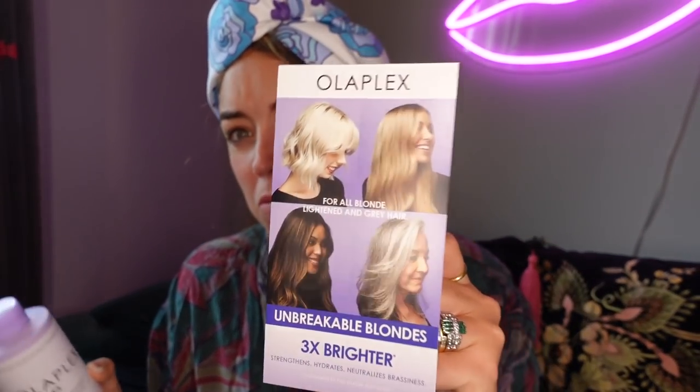Olaplex! I'm actually so excited to try this. This is a blonde enhancer toning shampoo — it repairs, hydrates and brightens all blonde and lightened hair. I just had my hair dyed a bit blonder this week. It's for all blondes, whether you've got a full colour or balayage like me. Apparently great for grey hair too. Putting that there so we don't forget.